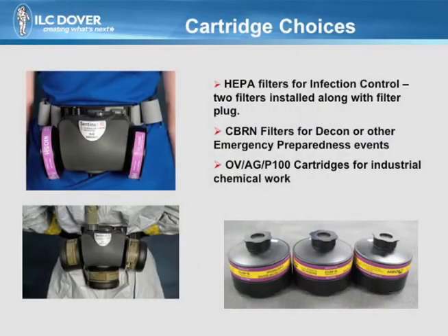Three filter choices are provided with the Sentinel system: P100 HEPA, Seaburn, and OVAG P100. For the HEPA filters, only two are required and the third port is closed off using a threaded plug. For the other filter configurations, three filters are required.